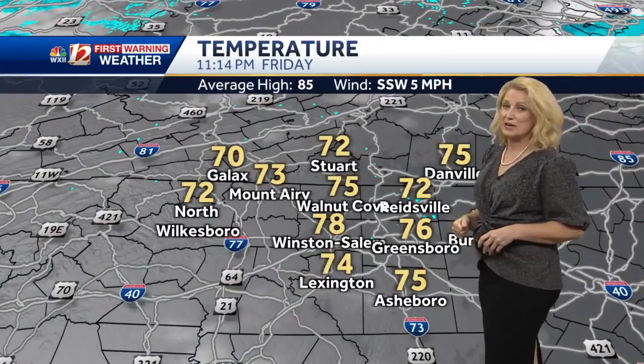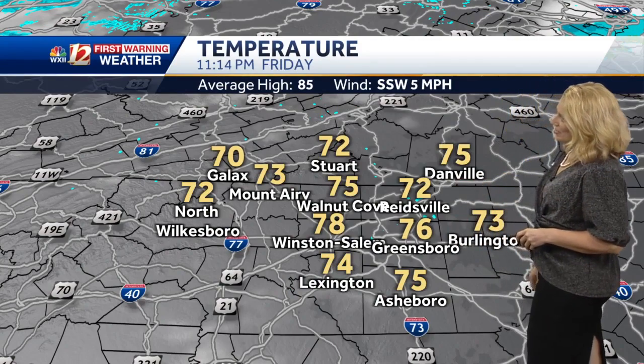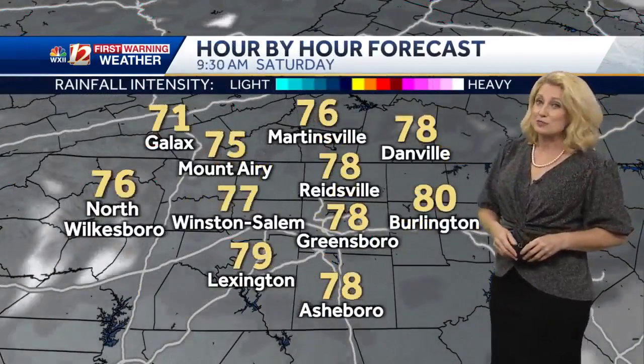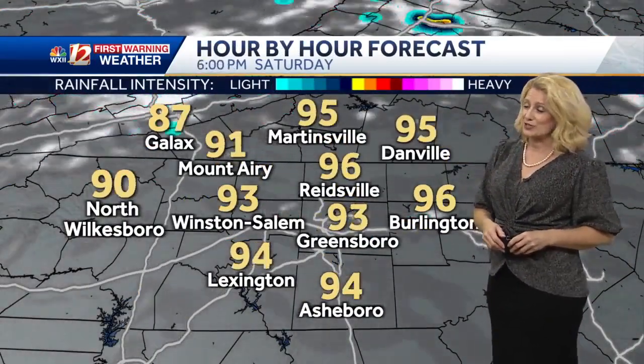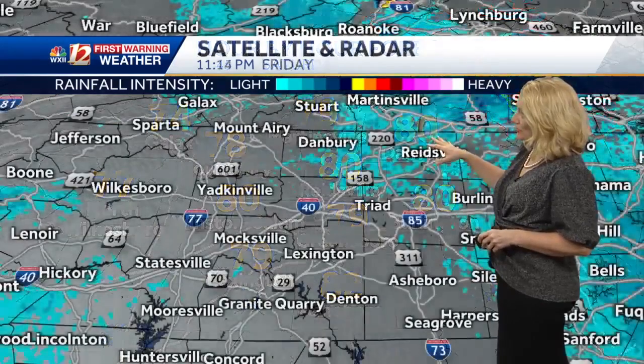Live radar is showing dry conditions after we had some evening showers and storms up for the Blue Ridge. It's 73 right now in Burlington, 76 in Greensboro. Highs were just above normal, reaching 86 earlier today, though we expected the 90s — so just a few pop-up showers and storms hour by hour.